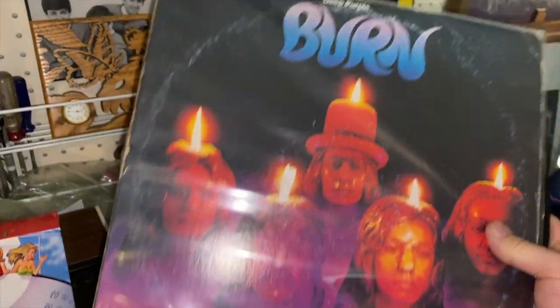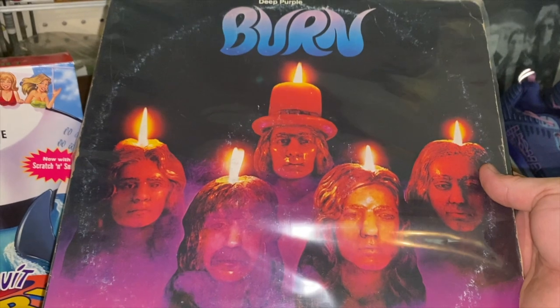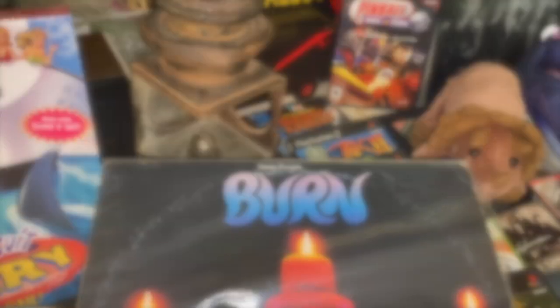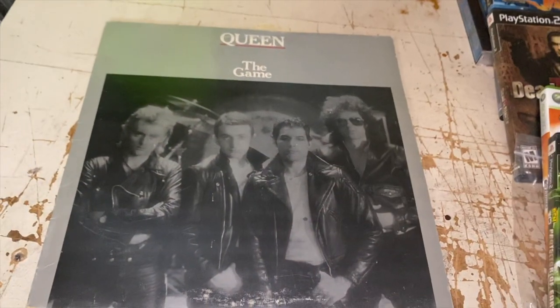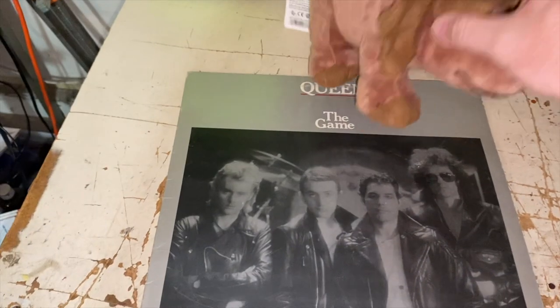We sold two vinyl records this weekend. Deep Purple's Burn — it's got some shelfwear but it's still a very desirable album. I took an offer of $8.50 plus shipping on that. Then we've got the game from Queen, actually going internationally to France for 30 euros — so we're going to make some decent money off of that one.